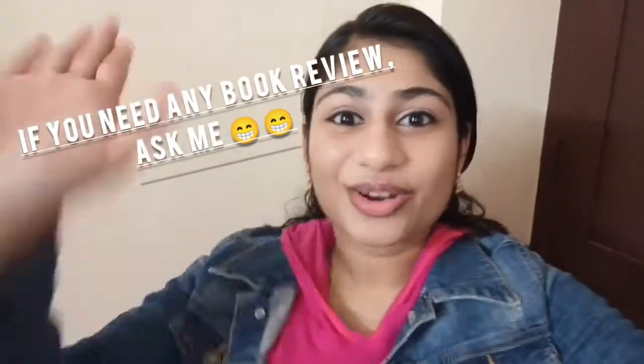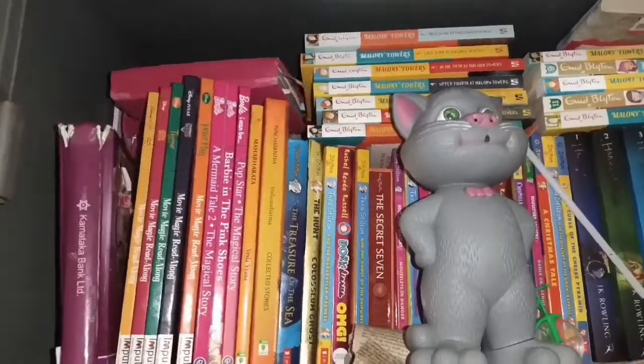Hi guys, welcome back to my YouTube channel. In this video I thought I'm giving you a small tour of my books. I read a lot of books — not very high novels or something, but I love fantasy, fiction, adventures and all those. So I thought I'm giving you guys a tour of the books. I hope you guys enjoy the video, now let's get on to the video.